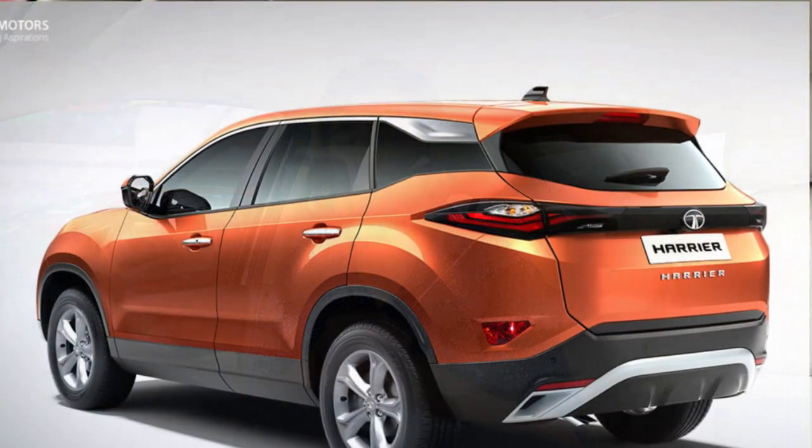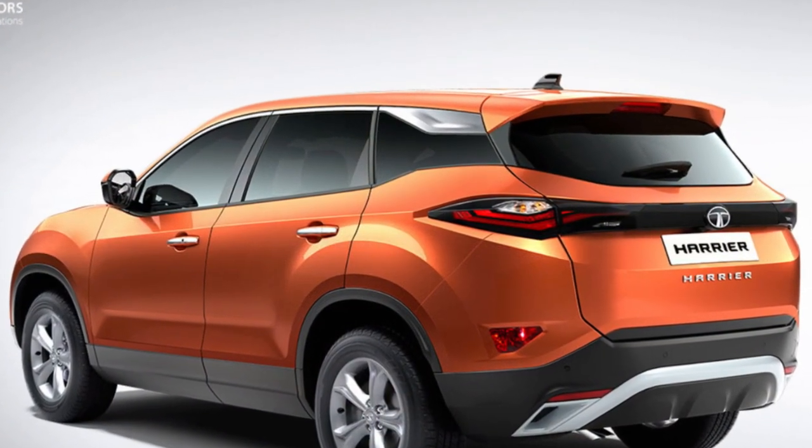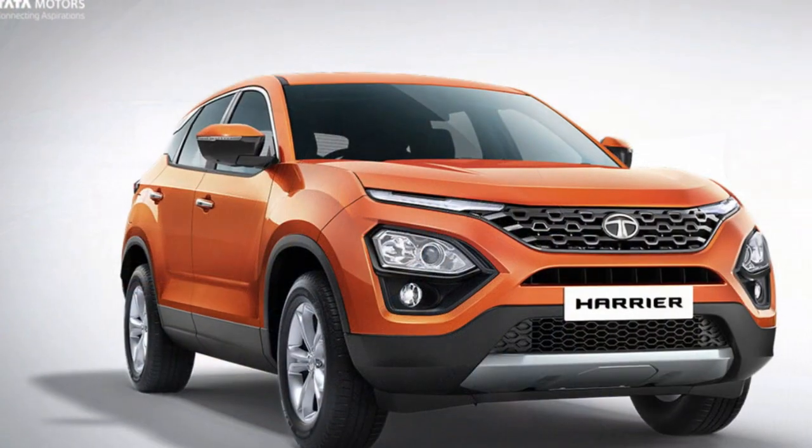Many people are waiting for this car. In fact, the whole automobile industry is sitting here. One thing I will tell you is that the 7th of December is a media drive, so the media drive session is on the 7th of December. A few videos from Tata Harrier have already come out. If you search on YouTube, it was full of those videos.